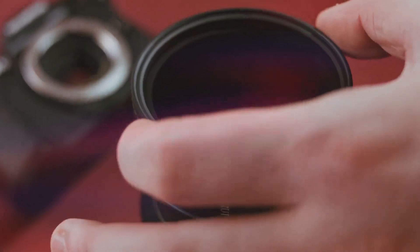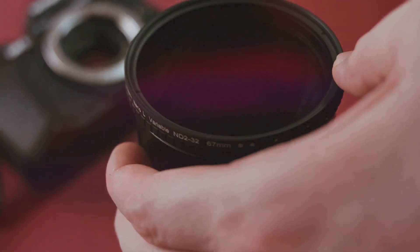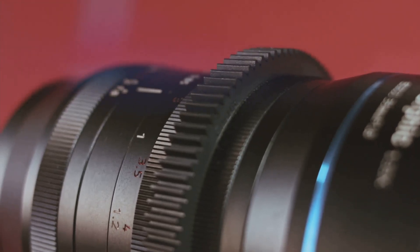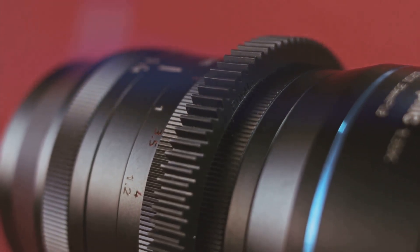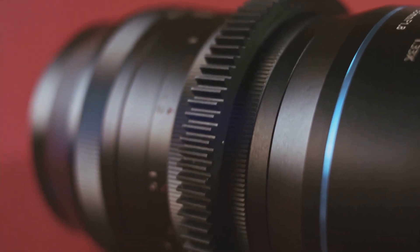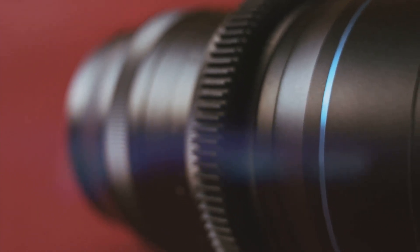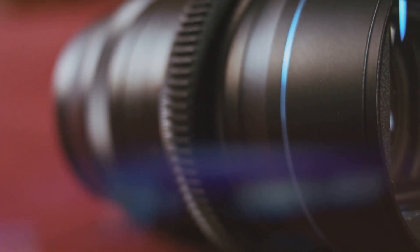On the other end of the spectrum, we'll discuss DSLRs — the time-honored giants of the photography world. We'll explore their unmatched speed, sophisticated autofocus system, and the range of high-quality lenses available. The DSLR, with its impeccable image quality and sturdy build, serves as a reliable tool for those serious about their craft.